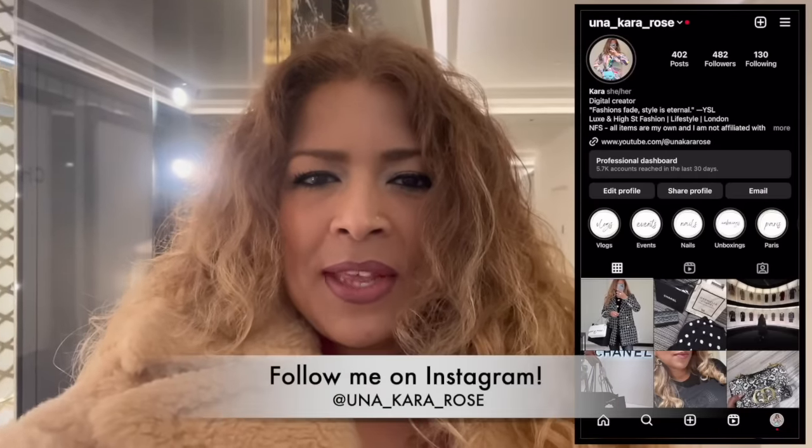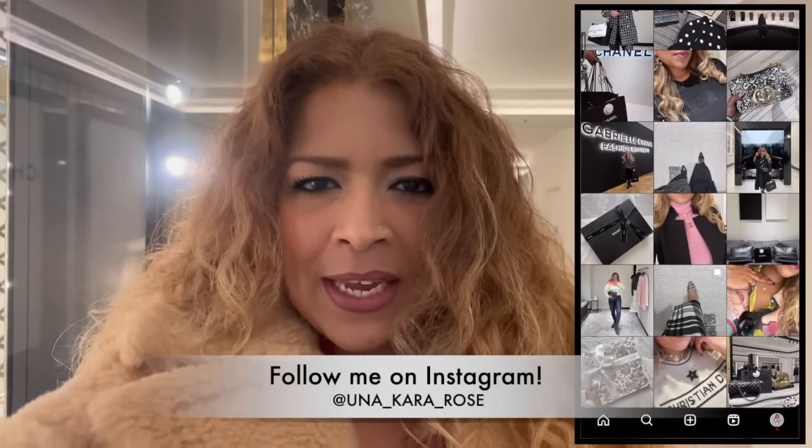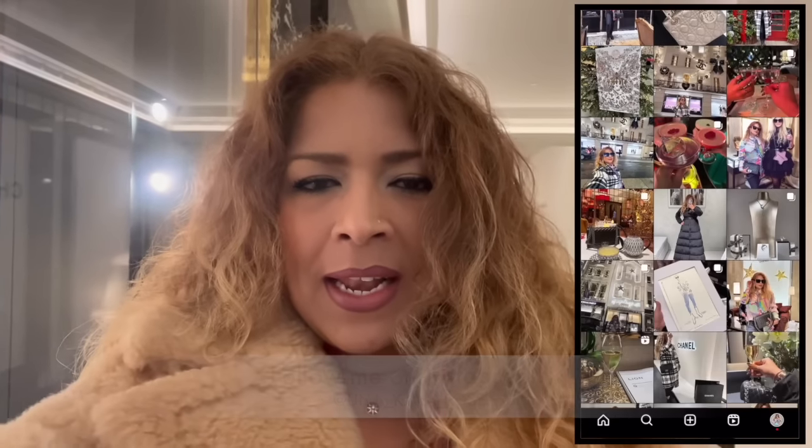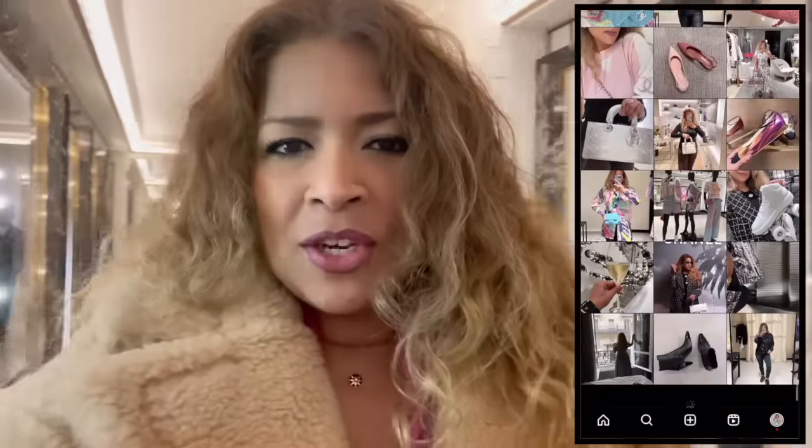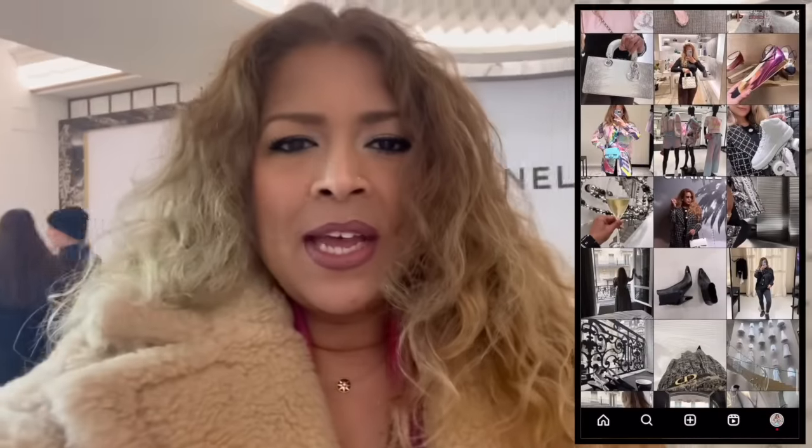Hey everyone, welcome back to my channel. If you're new here, my name is Cara and I'm from London. So today I thought I'd take you with me — we are invited to see the preview of the Dior Spring Summer Collection. I cannot wait. Let's go around the corner. We're here in Harrods, so come with me and I will show you what new bits we have in the collection.